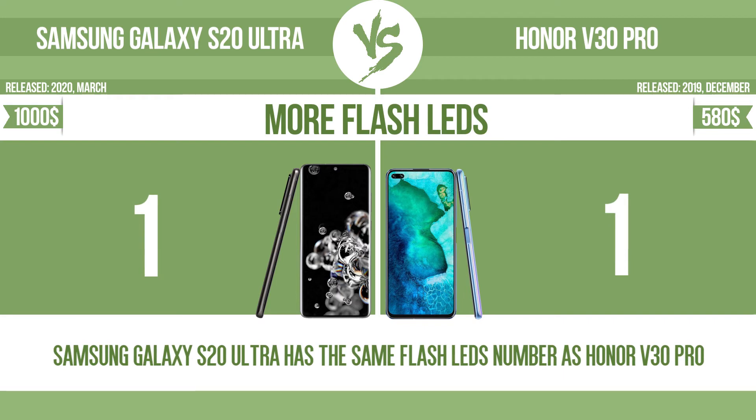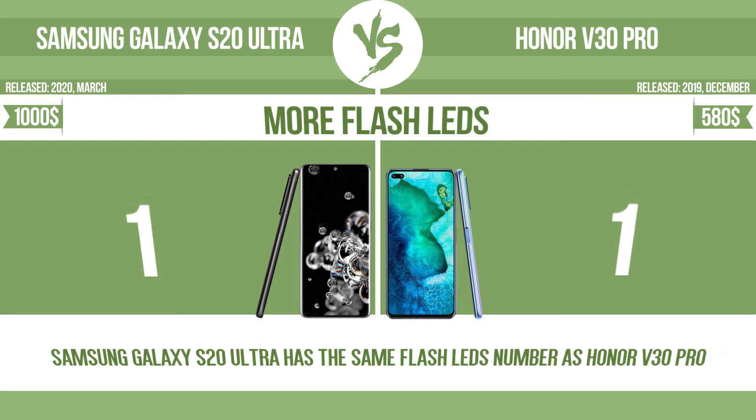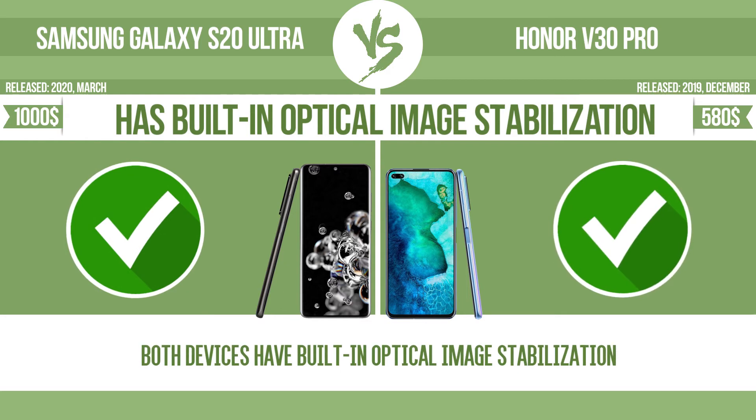More flash LEDs. Has built-in optical image stabilization.